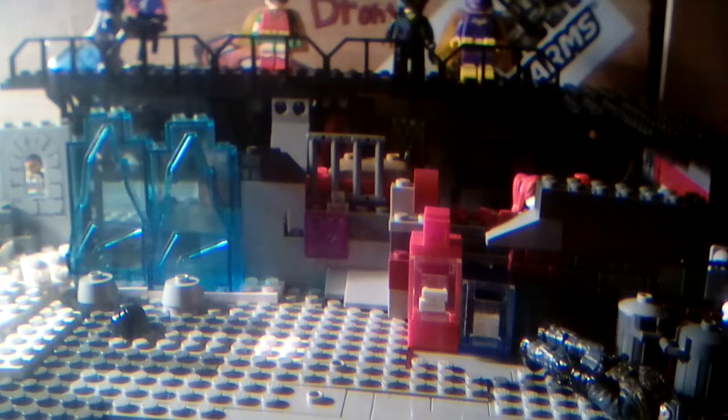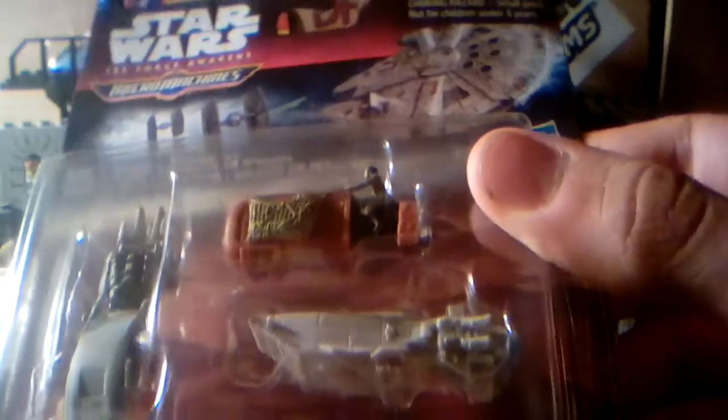Today I got a heads up from my good collector friend SMU Toys, and he said that they had Star Wars Micro Machines at Dollar Tree. I got paid today so I decided to take a look, since it's literally close to the bank. It turns out they did actually have them.